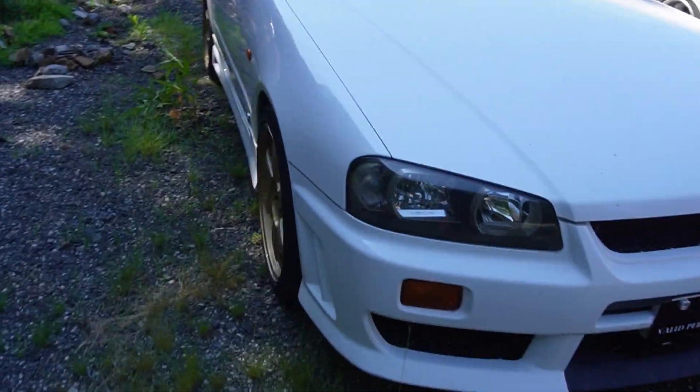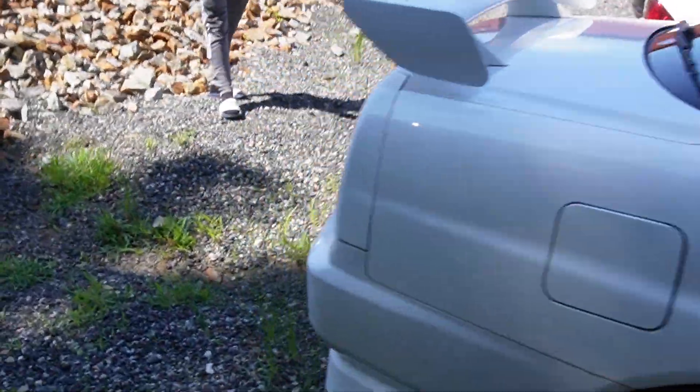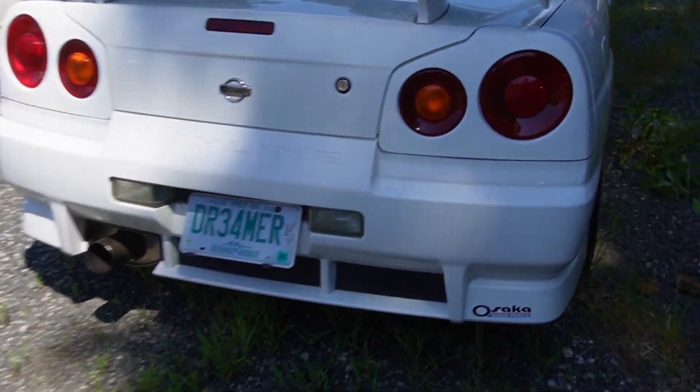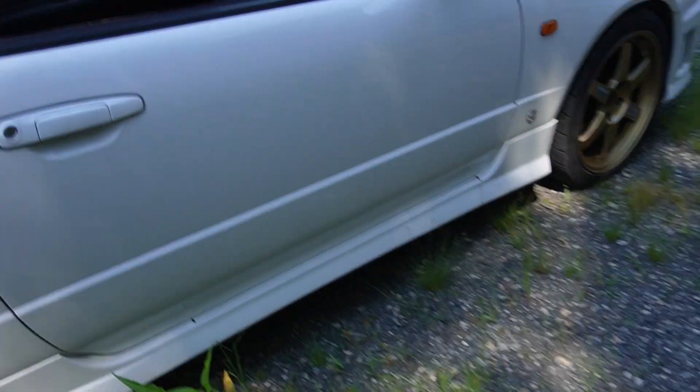We got a Skyline R34, and I'm not gonna call it a GTR this time. I learned my lesson last time from that short I did — so it's a GTT. It's pretty cool looking. It's got TEs on it and it's right-hand drive.